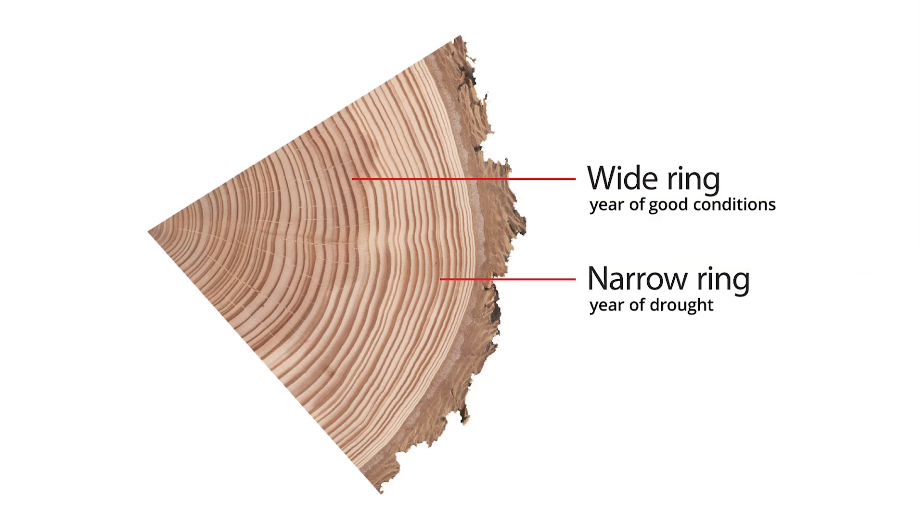A wide ring is a reflection of good growing conditions, so the tree probably had plenty of moisture and it was not too hot. If a ring is narrow, there was not enough water and it might have been a little bit warmer, and so the tree was under what we might call a bit of drought stress.